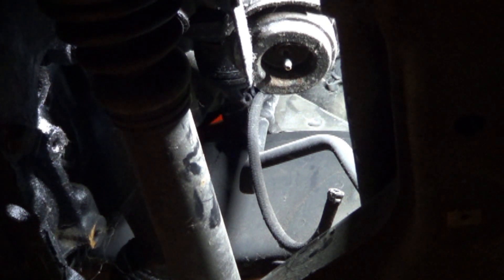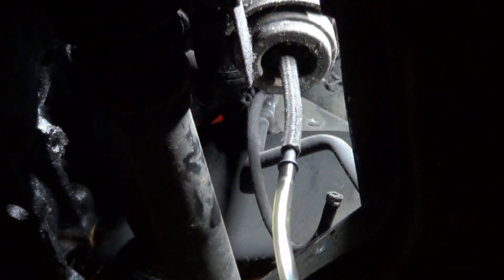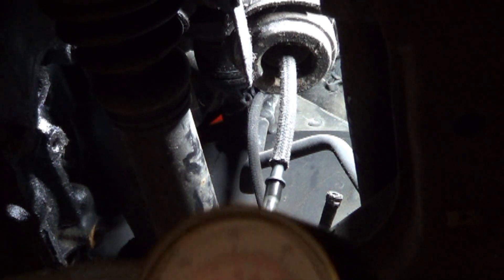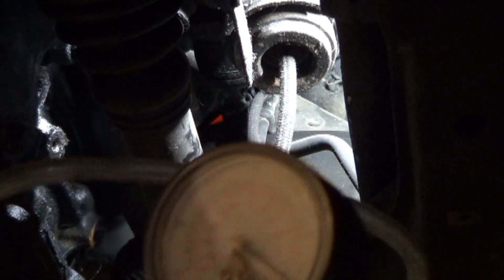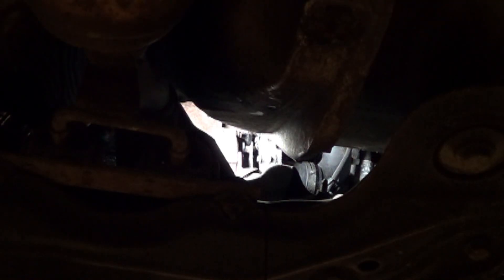I'm now underneath the car doing the same test again that I did above. I'm testing the movement of the lever on the VNT of the turbo. I want you to be able to see what I was seeing when I was looking in the mirror. I'm putting a vacuum gauge on the turbo actuator to show you whether or not it's moving. We're looking up through a hole where we can see the lever of the turbo actuator.